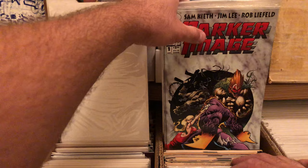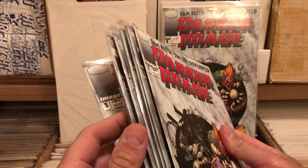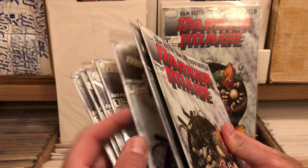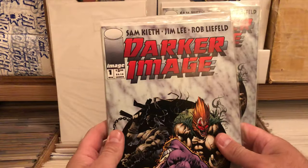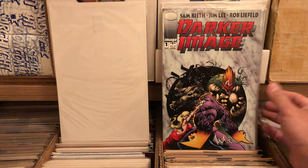How many is this, actually? I've got to count them now. There's one, two, three, four, five, six, seven, eight — and nine. I bet you I haven't found them all.